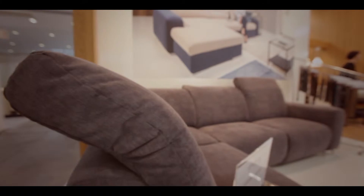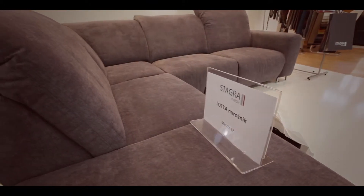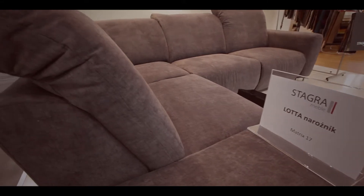A tutaj widzimy jeden z trzech narożników — jest nim Lotta. Ma niezwykle miękkie i przytulne, a do tego regulowane zarówno oparcia jak i siedziska. Aż chce się na nim usiąść i oddać błogiemu relaksowi.